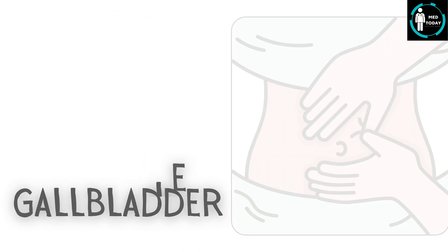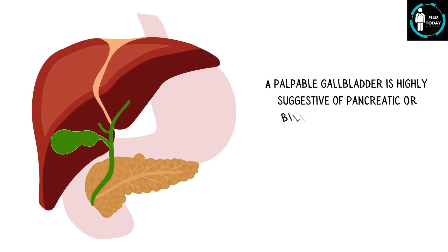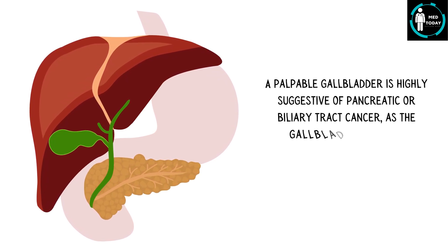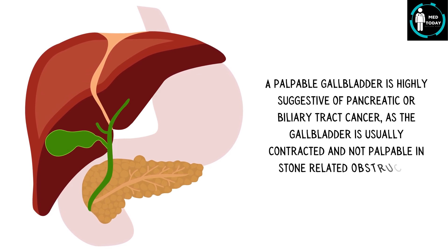Number 6: Palpable gallbladder. A palpable gallbladder is highly suggestive of pancreatic or biliary tract cancer, as the gallbladder is usually contracted and not palpable in stone-related obstructions.